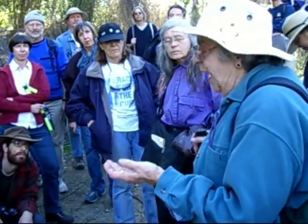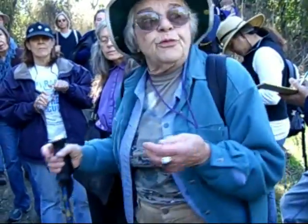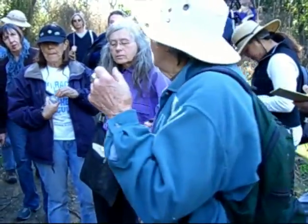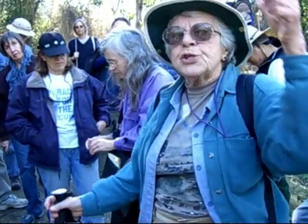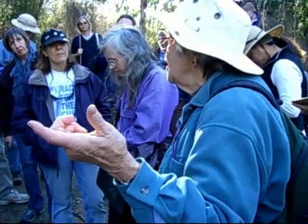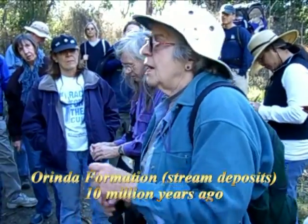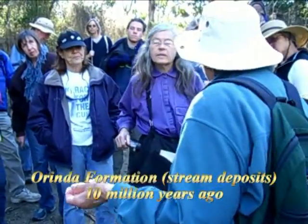We haven't gotten into the marine stuff yet. These are deposits from streams that flowed from the west to the east — opposite of today. These are pebbles that came from a mountain ridge that is where San Francisco Bay is today. We're talking 10 million years ago, and you've got to flatten all this out — totally different topography.